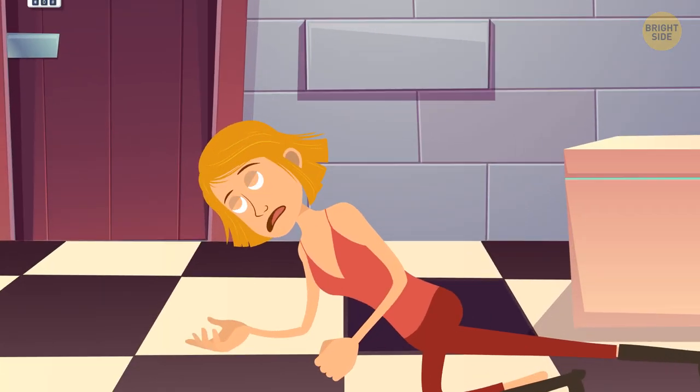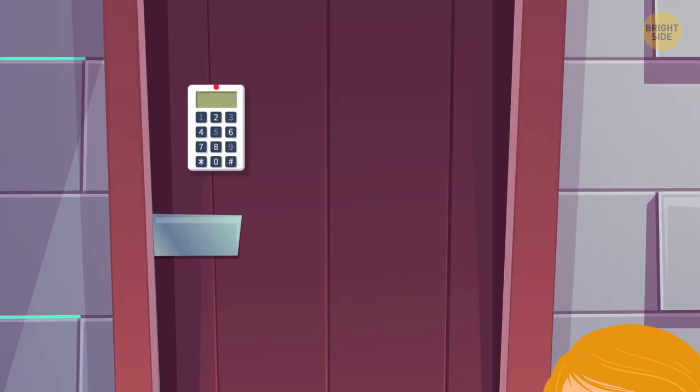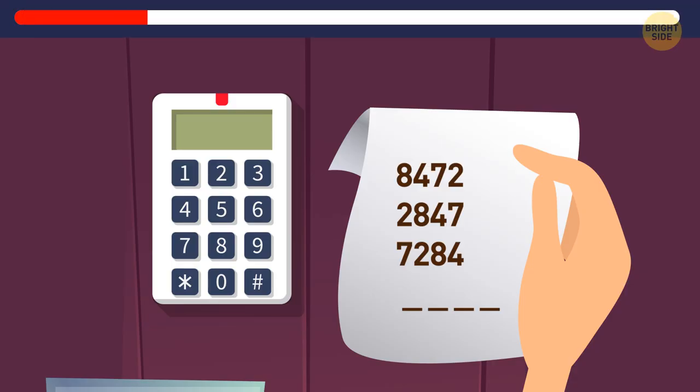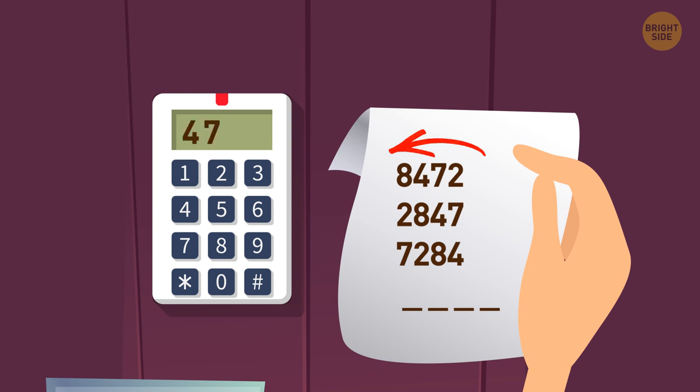Cassidy woke up in a dungeon and couldn't remember what happened to her. She needed to get out, but the door was locked and required a password. Can you guess what the password is? Every next number is made by moving the last digit of the previous number to the front. So the password must be 4728.